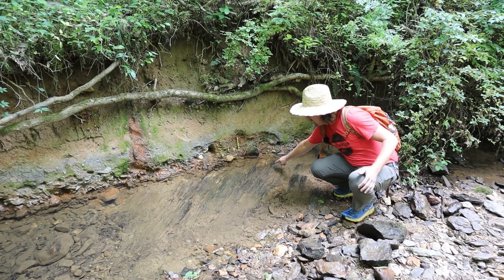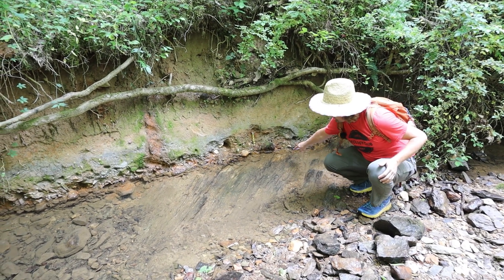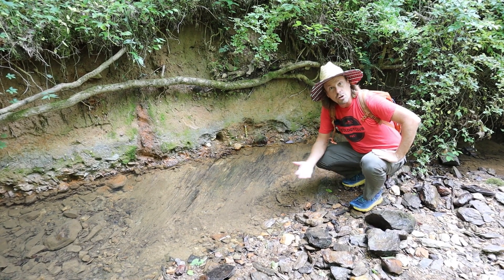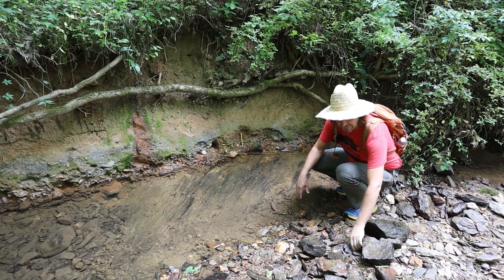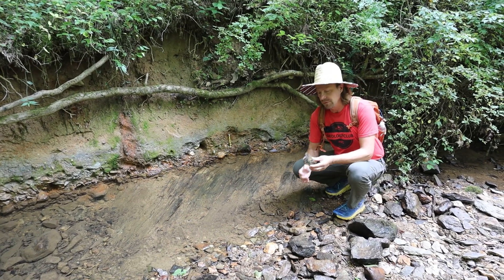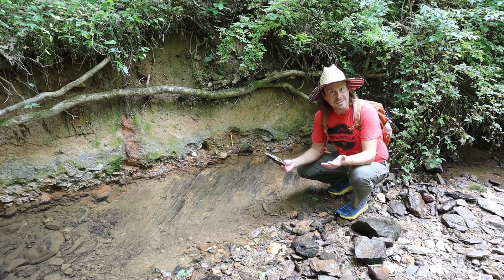What you'll notice here is in the creek there is rock that has a planar arrangement of minerals in it, and this could be sedimentary bedding, but in this case it's not. It's a metamorphic foliation. This rock here is a phyllite, a metamorphic rock that has a planar arrangement of the minerals that have been put into that planar arrangement due to tectonic stresses.